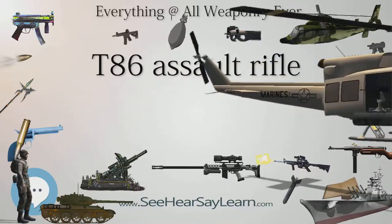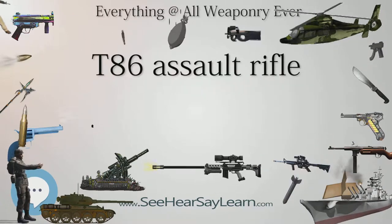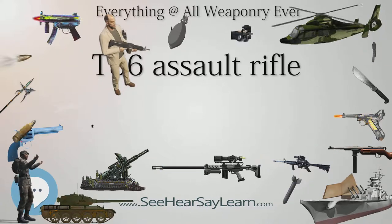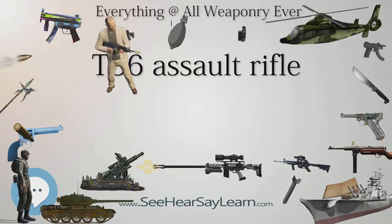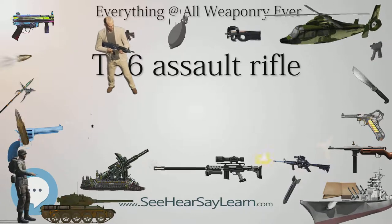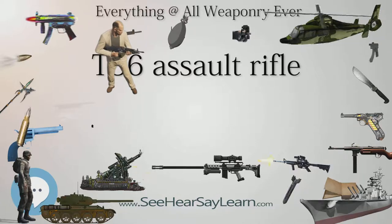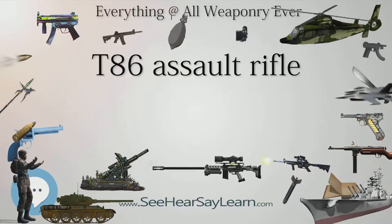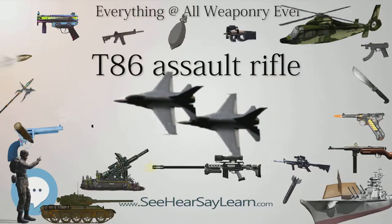The finalized T-86 design is an evolution of the T-65 series. It inherits the short-stroke gas piston-operated system from the T-65 as well as the rotating bolt design. Upper and lower receivers are made with aircraft-grade aluminum. The side-folding metal stock on the prototype was replaced with an M4 carbine-style polymer telescopic stock and buffer mechanism. The polymer handguard from the prototype was retained.